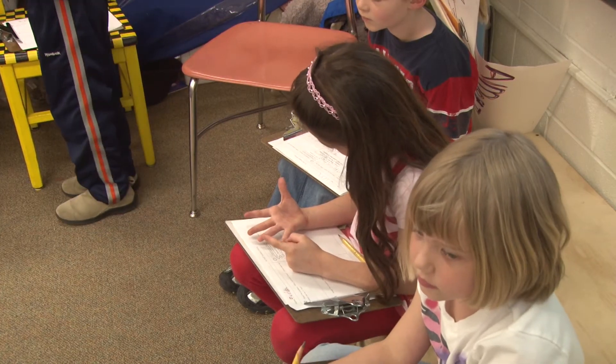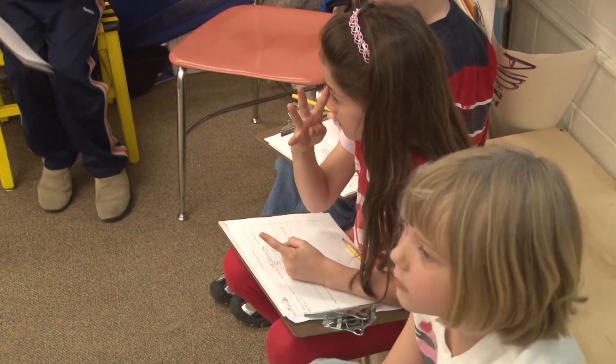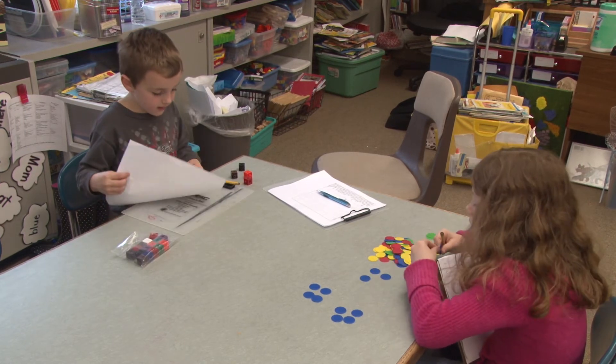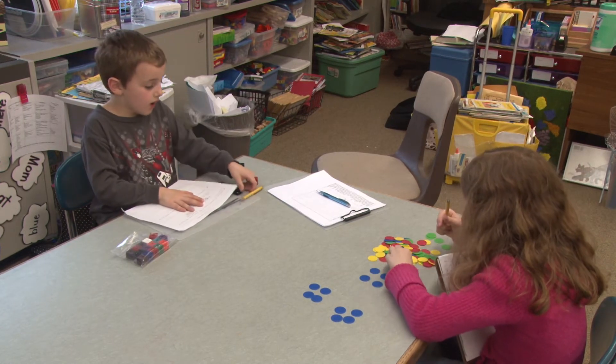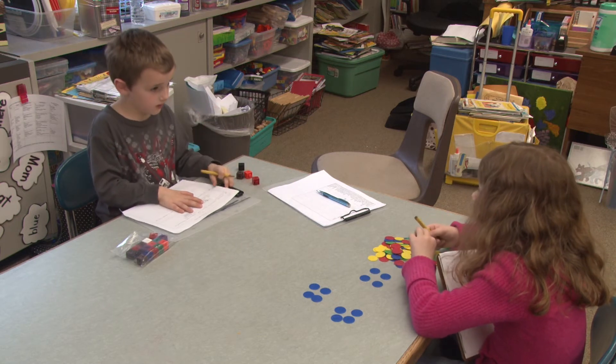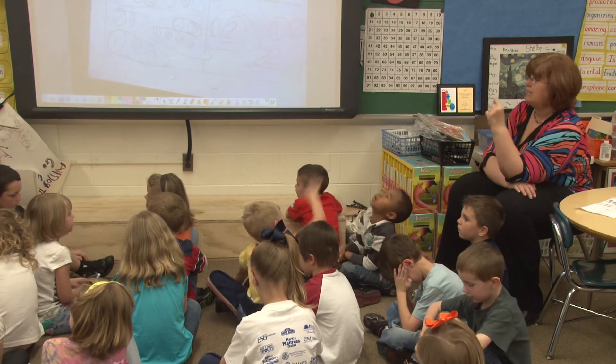Students get to choose what strategy they want to use. One of the things we always tell them is that drawing a picture is always a good choice, but if they have manipulatives available, they can use those. Some of them will use cubes, circles, little counters, marbles, or links. Then we come together and share.